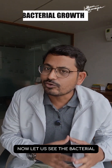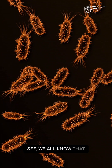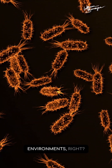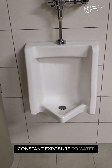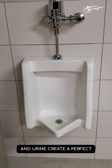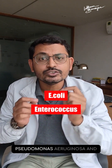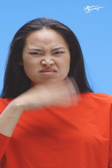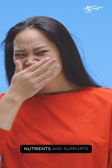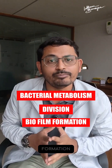Let's look at bacterial growth in both waterless and wet urinals. We all know that bacteria thrive in moist environments. Flushing urinals, with constant exposure to water and urine, create a perfect breeding ground for bacteria like E. coli, Enterococcus, and Pseudomonas aeruginosa, and can lead to unpleasant odors and potential infections. Moisture with urine provides nutrients and supports bacterial metabolism, division, and biofilm formation.